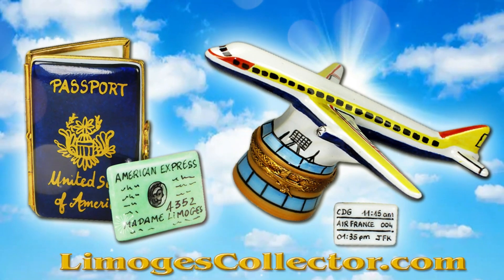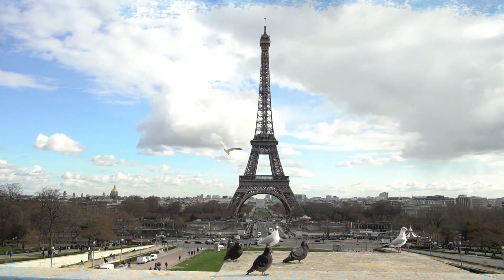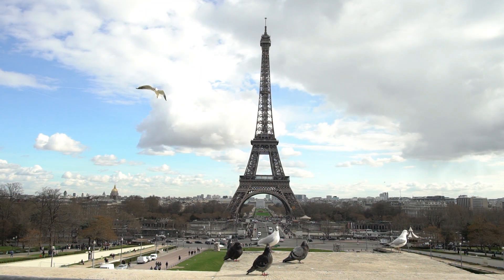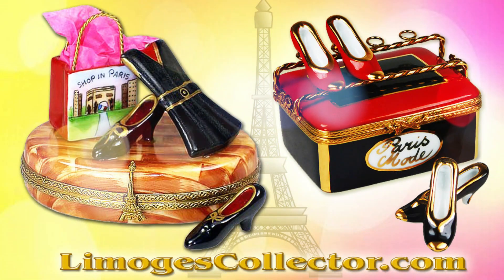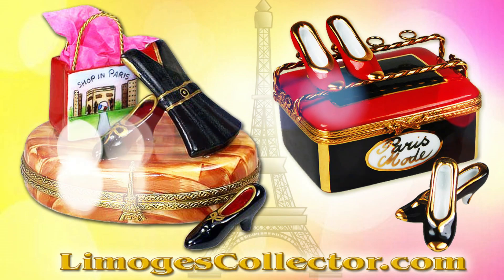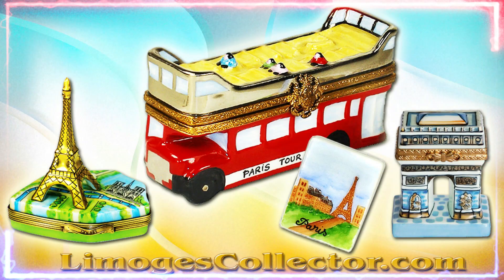Are you ready to take a trip to Paris, the City of Lights? We've got lots of Paris-themed collectible limoges boxes to memorialize your trip. Perhaps you'd like to do some shopping while you're in Paris, and of course you want to do lots of sightseeing.